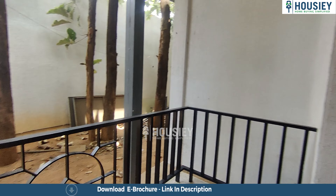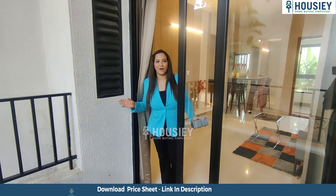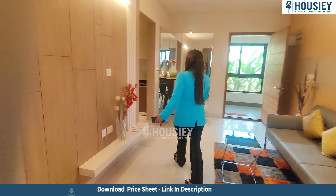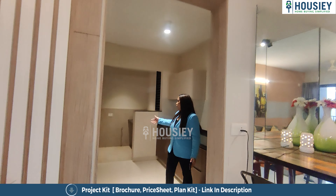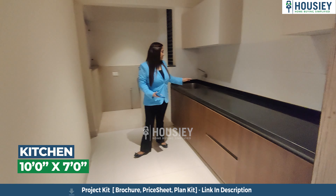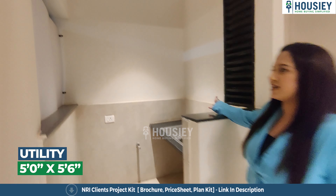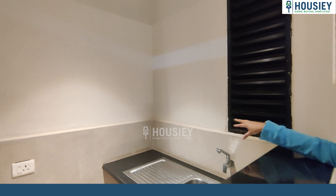Balconies are always great if you want leisure time — just enjoy your morning or evening cup of coffee or tea. Now let's go ahead and see the kitchenette area. Just as you enter, on the right is the kitchenette area — quite a nice big spacious kitchenette. A stainless steel sink has been given along with a granite platform and a utility area.